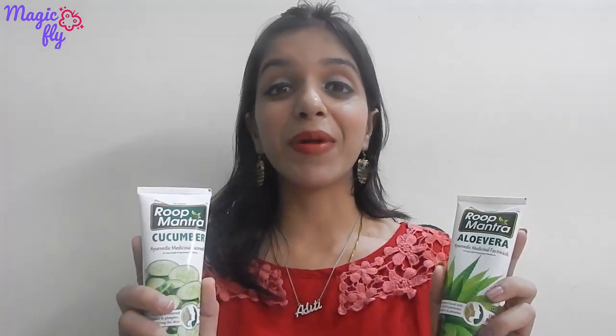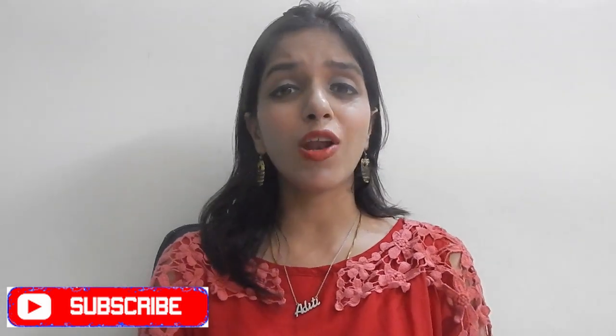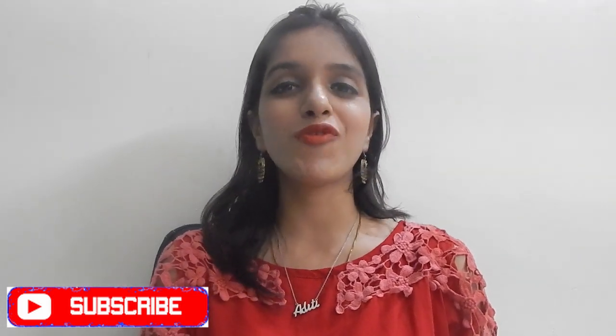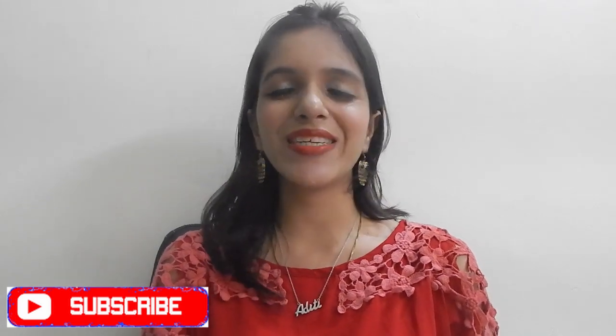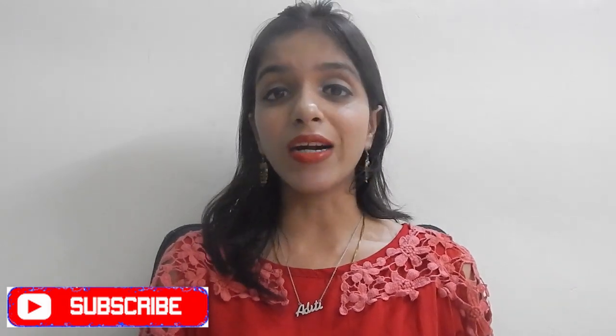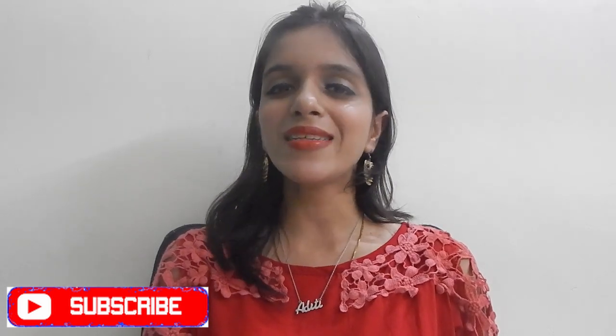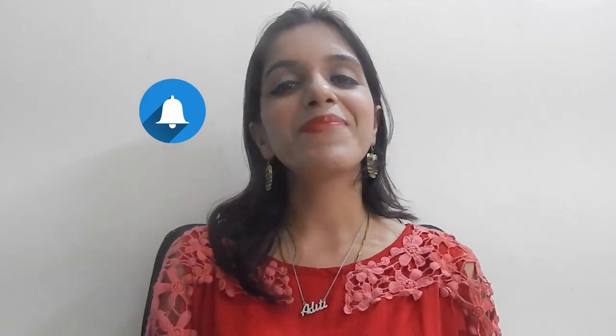I would highly recommend both these face washes. I personally feel very good using them and they are affordable, with good shelf life and packaging. I think they have curated the product well and you should definitely give it a try. If you liked this video, please give it a thumbs up and share it so your friends can know about Root Mantra products. If you are new here, please subscribe by clicking the red subscribe button and the notification bell. Thank you for watching — stay happy, stay blessed, bye bye!